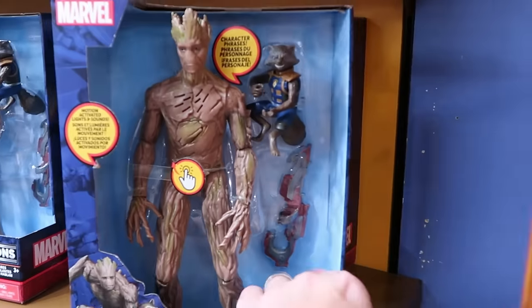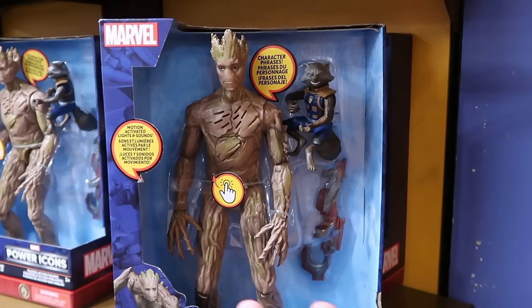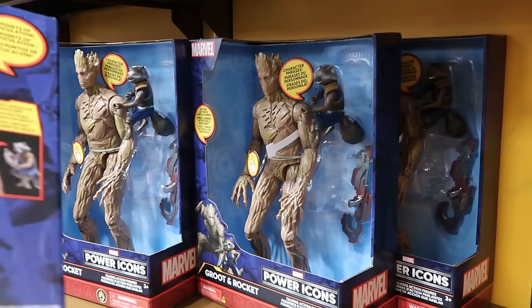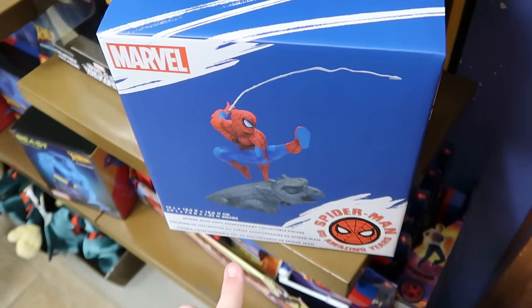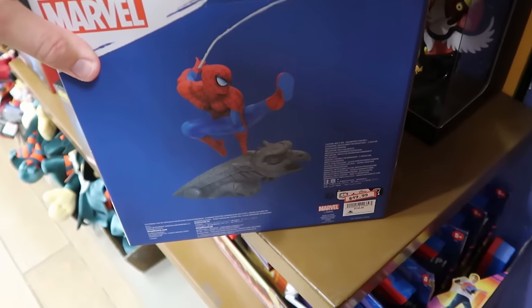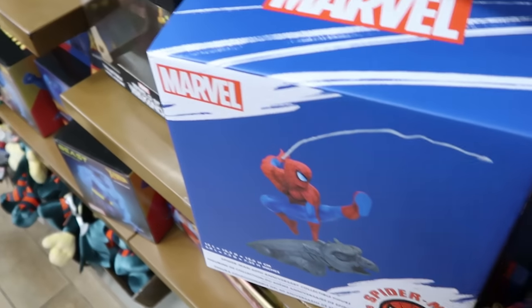Right across the way they also have the Groot and Rocket Raccoon power icon figurine. They do all the character phrases with motion activation with lights and sounds — that set is $20 from $35. Underneath is the 60th anniversary of Spider-Man — a big resin statue, $50 from $125. Some really good savings on that.